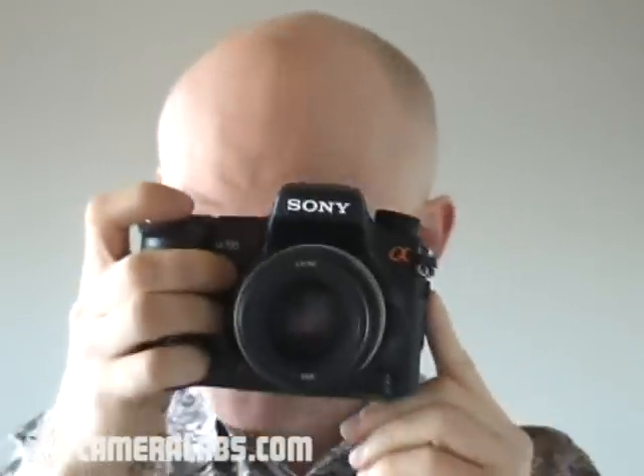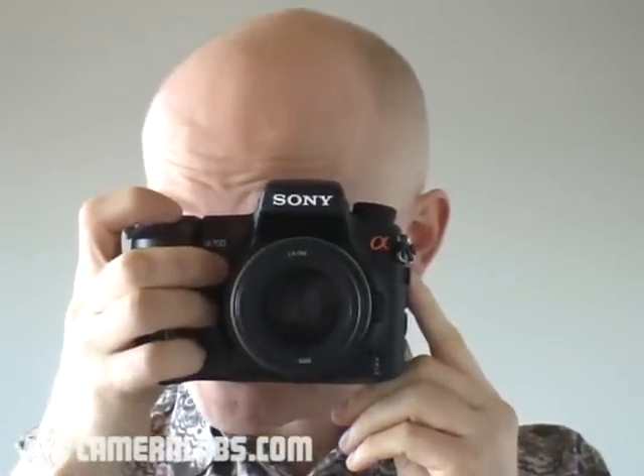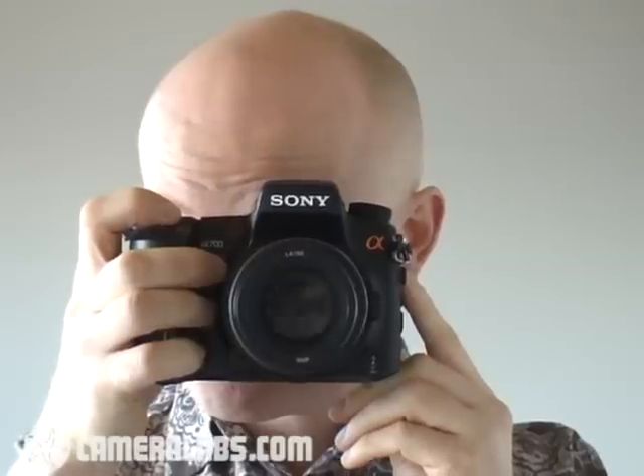One of the other big differences between the A700 and the A100 before it is build quality. This is a physically bigger camera than the A100, and it feels much tougher. But then, catering for the semi-pro market, it has to be tough. Those kind of users also want faster continuous shooting, and the A700 has five frames per second, so it's a lot quicker than the A100 before it.